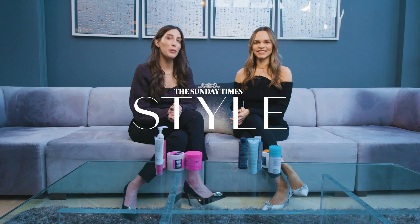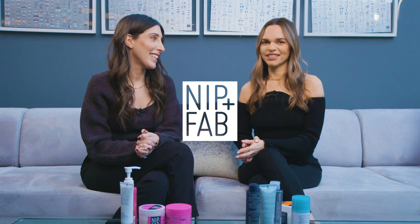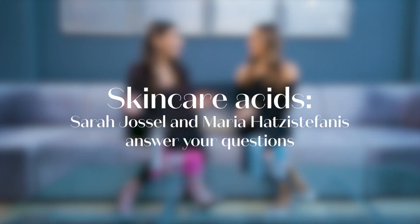Hi, I'm Sarah Jossel, Standard Time Stars Beauty Director. Hi, I'm Maria Gatti-Stefanis, founder of Nip & Fab. And today we are answering your most common questions about skincare acids. We have gone onto the streets of London to find out exactly what you want to know. Take it away.